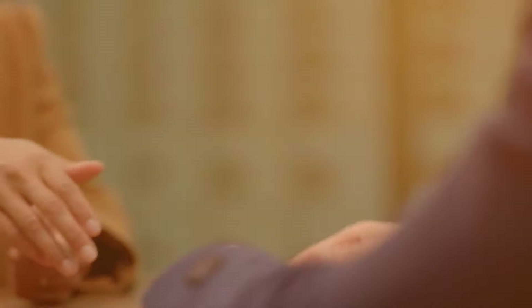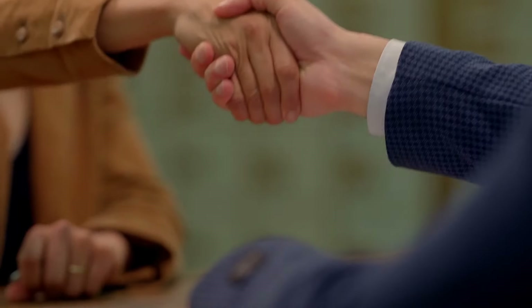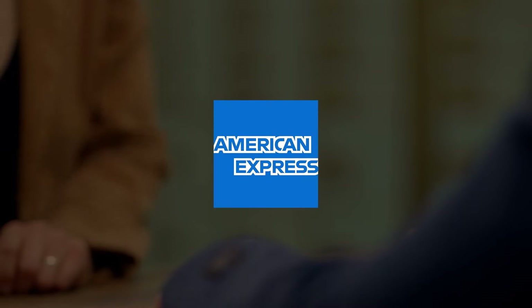Hey guys, it's that time again to do another what's in my wallet video, and this time I'm changing my strategy around a little bit. I actually want to develop my relationship with American Express, so that means I'll be focusing on using my Amex cards throughout this quarter.